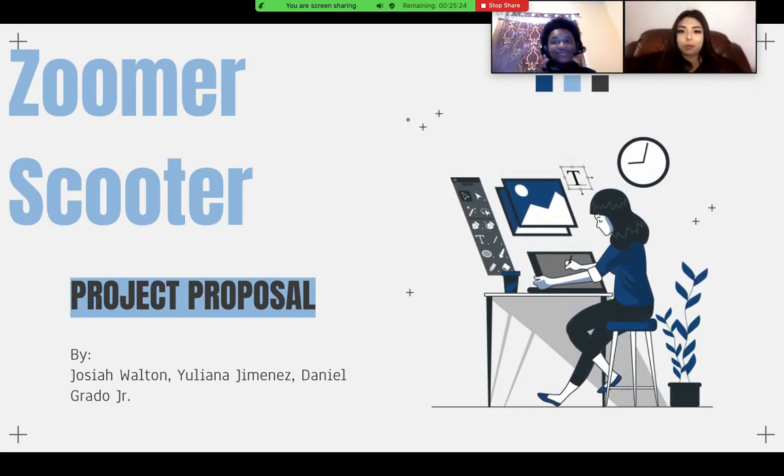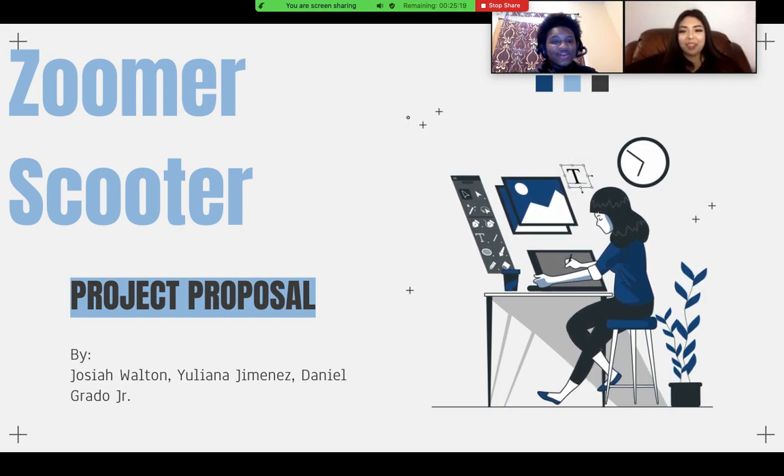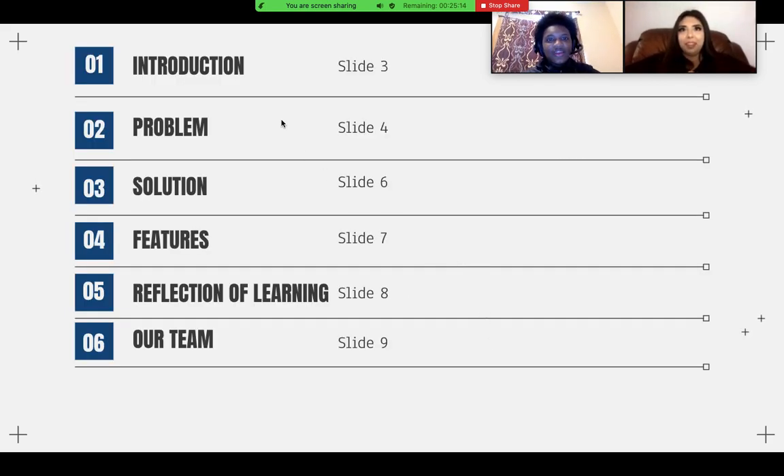My name is Josiah Walton and Juliana Jimenez, and we have Daniel Grotto but he isn't here right now. Here will be our contents for our presentation: the introduction, our main topic, our problem, our solution, our features — what the solution is composed of — a reflection of learning, what we learned from working as a group on this project, and our team.